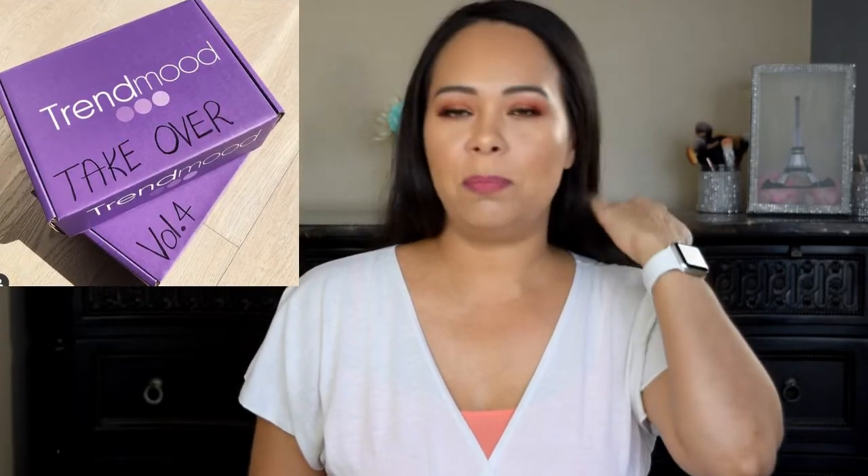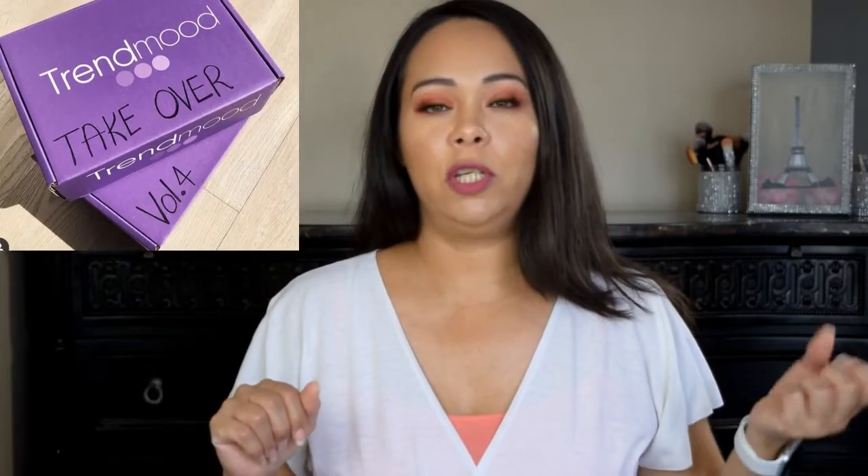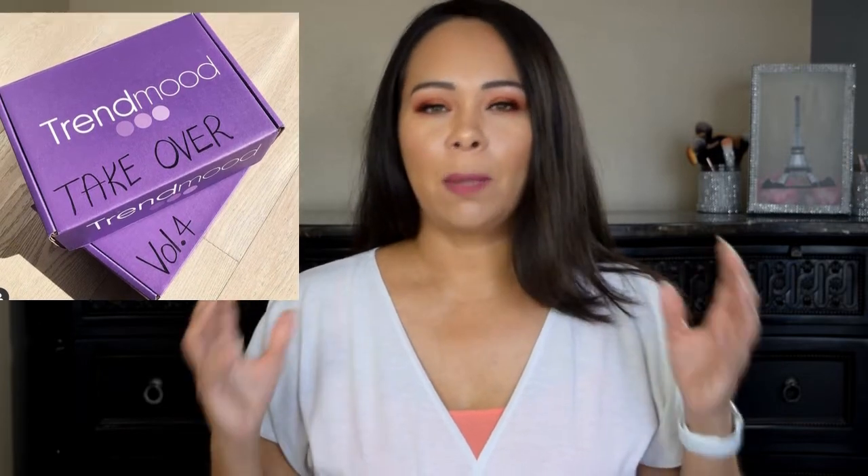For the month of March, there are two different boxes. Every time — I believe she started in December — this is the fourth box, volume four. But this month she's promoting two different boxes: one is volume four, which is mostly new launch products, and the other one is a takeover box, meaning it's going to be only one brand. So far I only have one sneak peek as I'm doing this video, but I'm going to be editing it and including all information — costs for both boxes and how that's going to work.